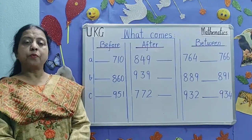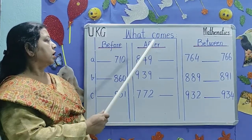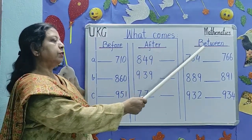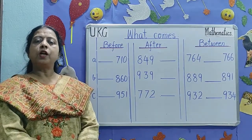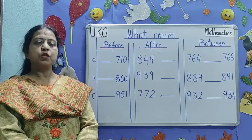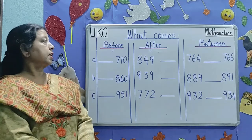The next topic is what comes before, after, and between. To complete this exercise you all have to learn the numbers 1 to 1000 thoroughly. So let's start.